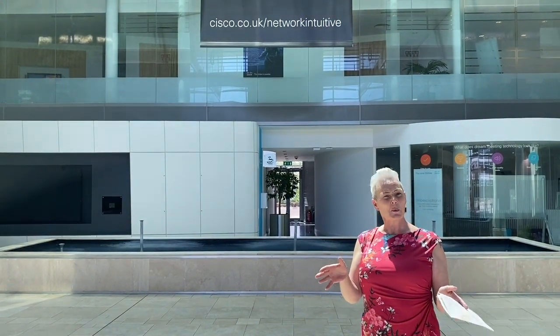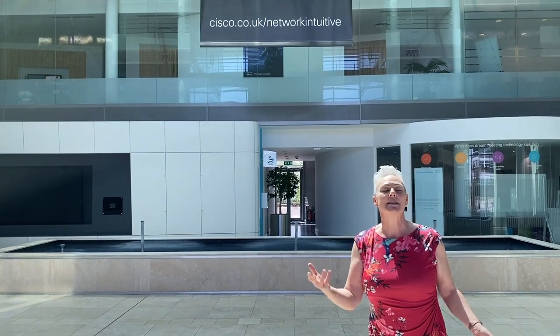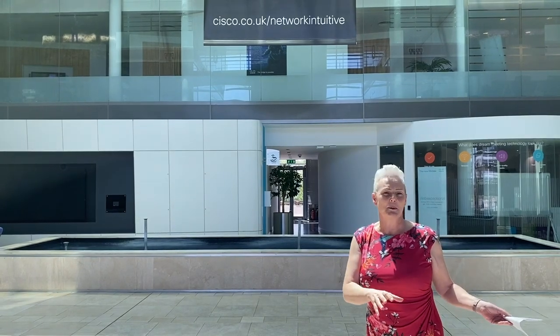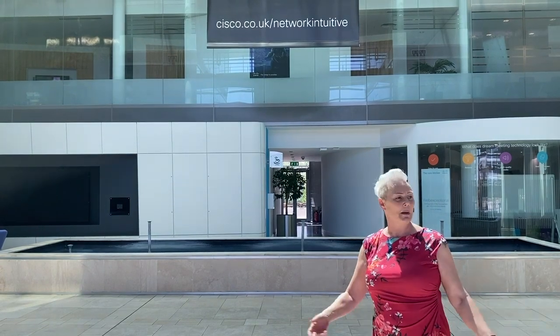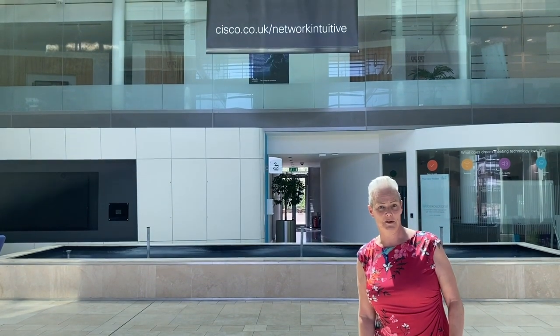Essentially what I want to show you is the way Cisco tries to cater to the different ways that people like to work — different areas set up whether it's an open office space, a sleep pod because you need an afternoon nap, or maybe you like to recline on a bean bag. We're going to take a little look around and see how Cisco does that for us.